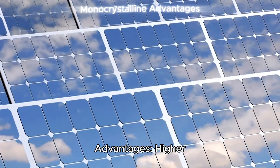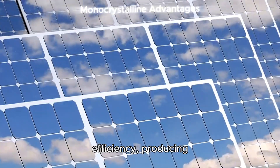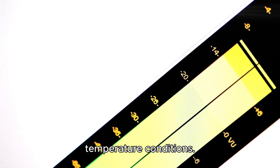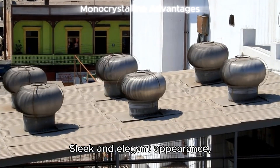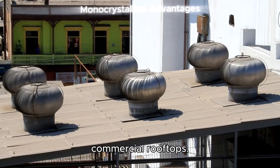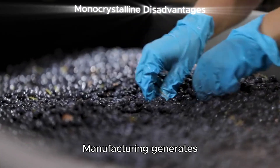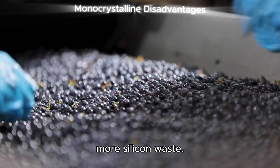Monocrystalline panels. Advantages: higher efficiency, producing more power per square foot; superior performance in varying light and temperature conditions; and a sleek, elegant appearance preferred for residential and commercial rooftops. Disadvantages: higher initial cost, and manufacturing generates more silicon waste.